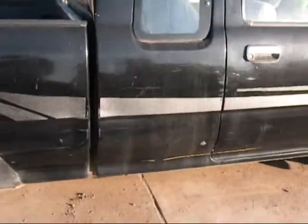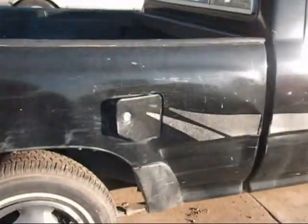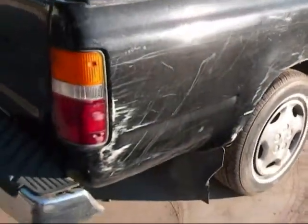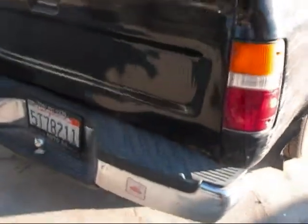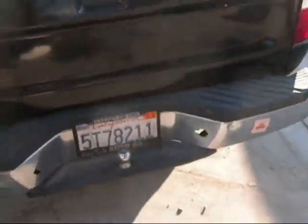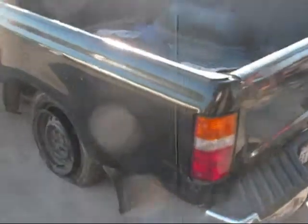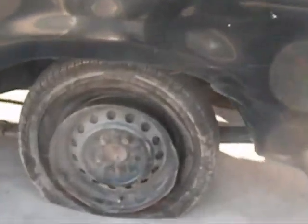The passenger door looks to be okay. The cab looks okay. The bed has a big dent in it, with a lot of scratching and scrapes. The tail light looks okay but it's got some scraping on it. The rear bumper has a big dent in it. The bed on this side looks okay, but that wheel is no good.